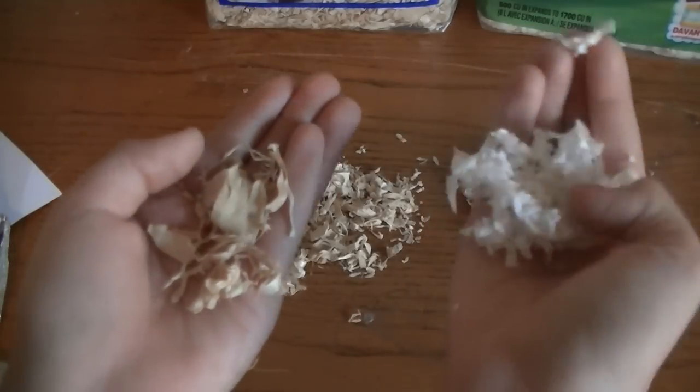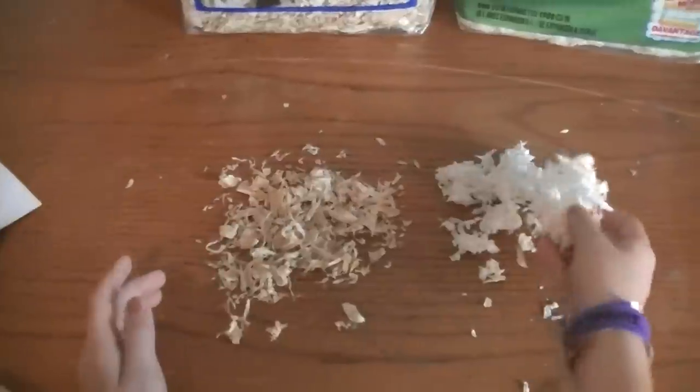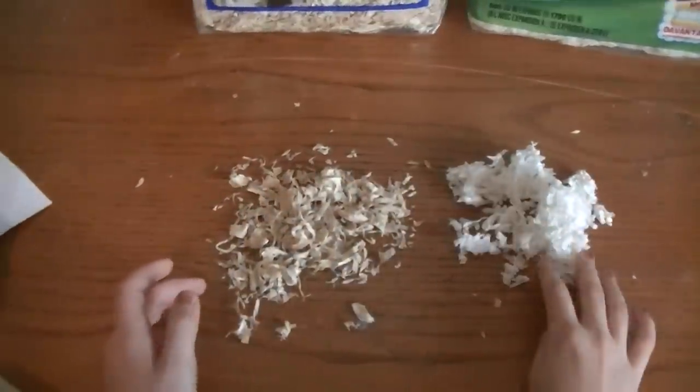The KT Clean & Cozy expands a lot more than the Aspen Wood Shavings do. I would recommend the paper bedding if your hamster loves to burrow.